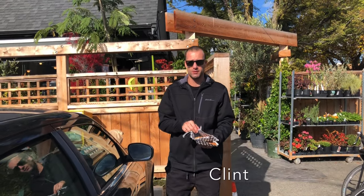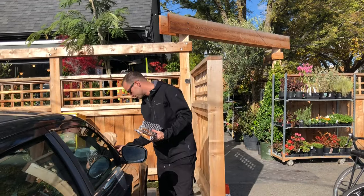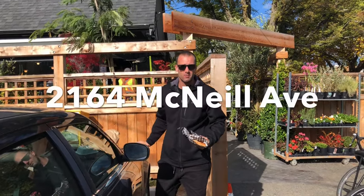Hey everyone, it's Clint from Vancouver Island Pizza Reviews. We're here at Demi Tass in Oak Bay, 2164 McNeil Avenue.